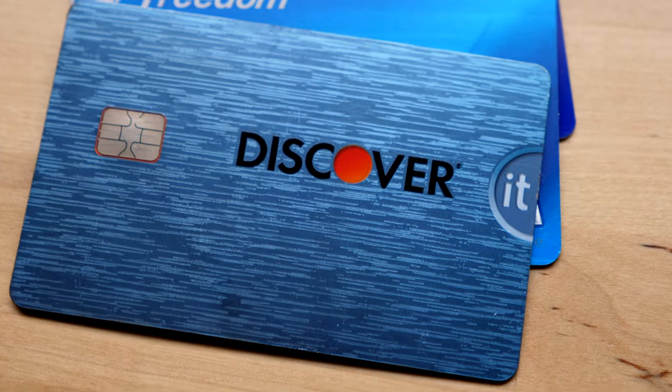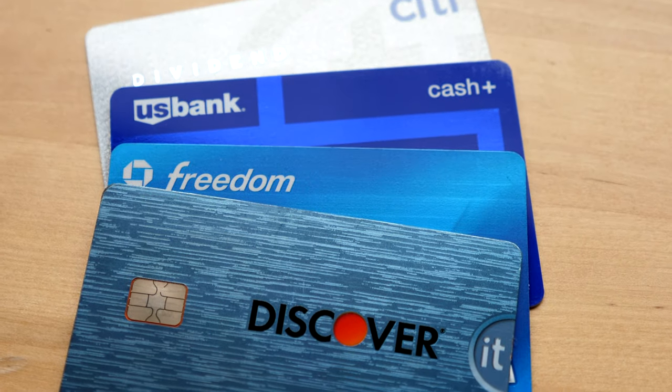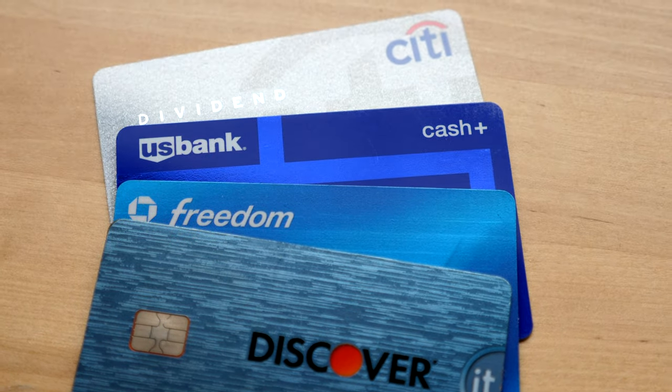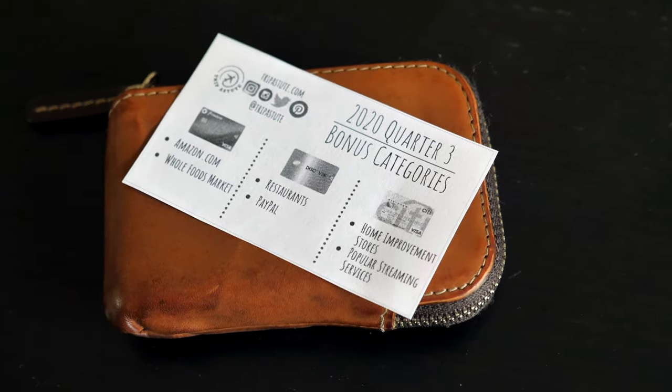Hey, how's it going everyone? It's Ernest from Trip Astute. In this video, we're covering the 2020 third quarter bonus categories for the Chase Freedom, Discover It, US Bank Cash Plus, and Citi Dividend Card, and sharing some free tools that you can use to help you remember the new categories.